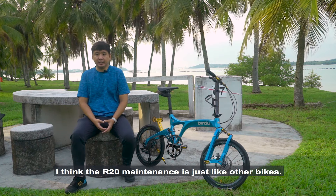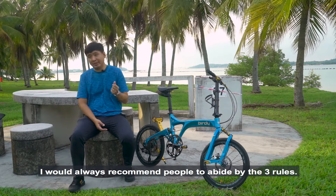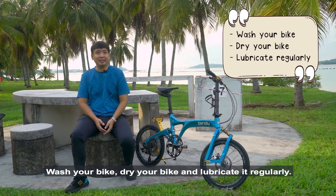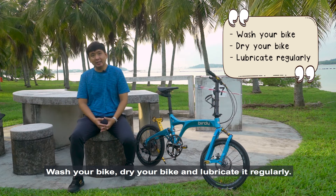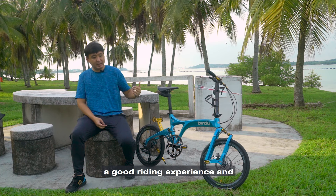R20 maintenance is just like any other bike. I always abide by three rules: wash your bike, dry your bike, and lubricate your bike — and do that regularly. That's important because at the end of the day you want to continue enjoying a good riding experience and maximize the performance of the bike.